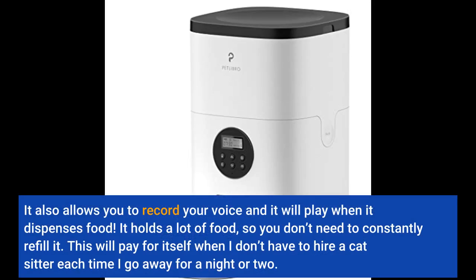It also allows you to record your voice and it will play when it dispenses food. It holds a lot of food, so you don't need to constantly refill it. This will pay for itself when I don't have to hire a cat sitter each time I go away for a night or two.